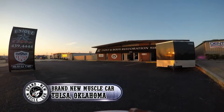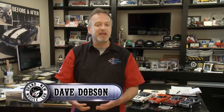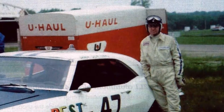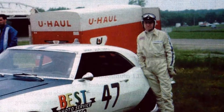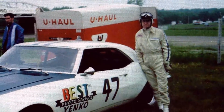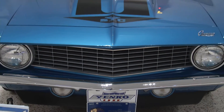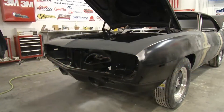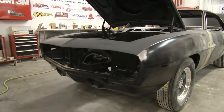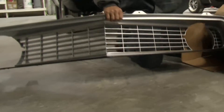Welcome to Tulsa, home of brand new muscle car. In 1969, Chevrolet made about 198,000 Camaros. Don Yanko converted about 198 of those — that means about one one-thousandth of a percent of those were Yanko Super Camaros. The rarest of the rare. Just try and find one today. And that's what makes this build so special. It's like taking a trip back in time for a chance to see what a brand new Yanko looked like 50 years ago.